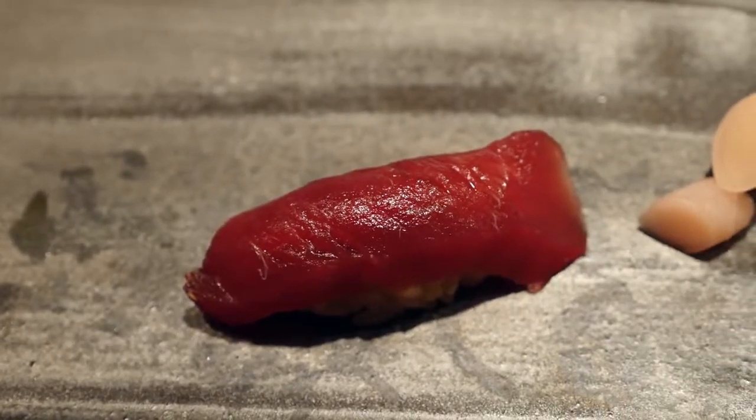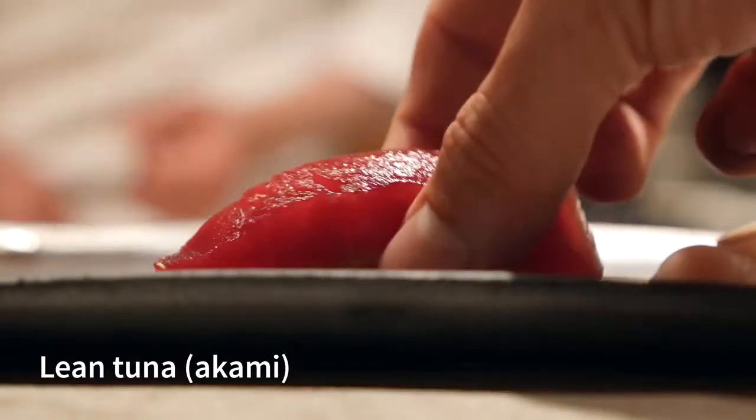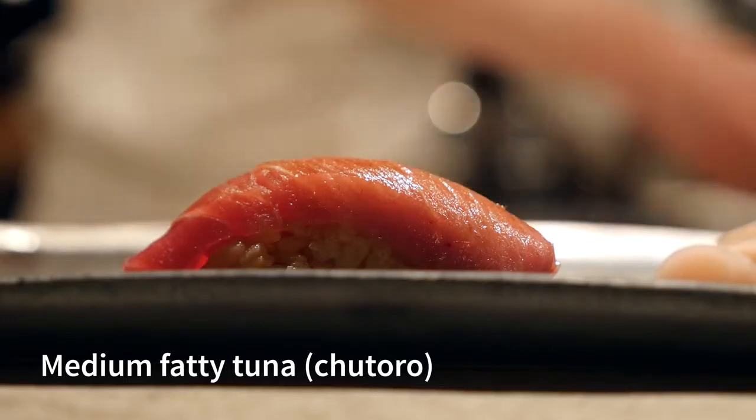The next course is Akami, which is the lean tuna. That pure red and it's just shining with the sauce that he's brushed over it. I'm actually whimpering right now in satisfaction and anticipation. Oh, I don't even want to chew — I don't need to chew. Ridiculous. And as soon as you finish one best bite of your entire life, another best bite of your entire life comes.